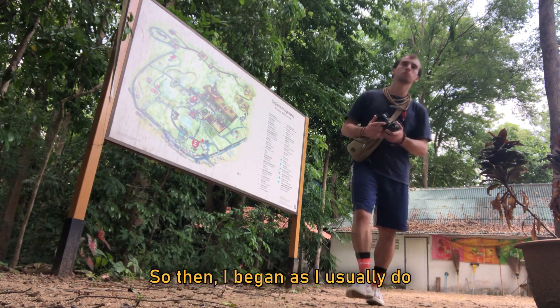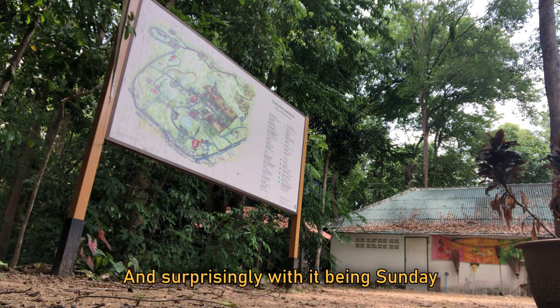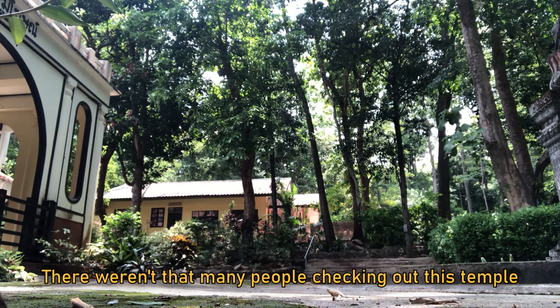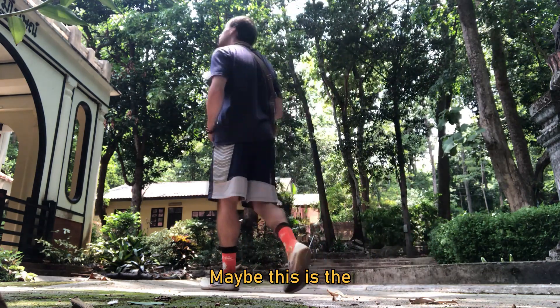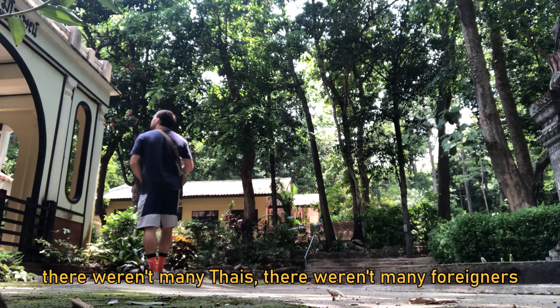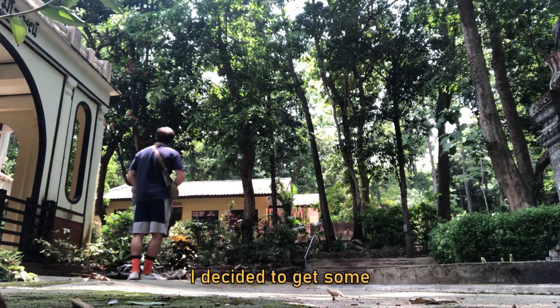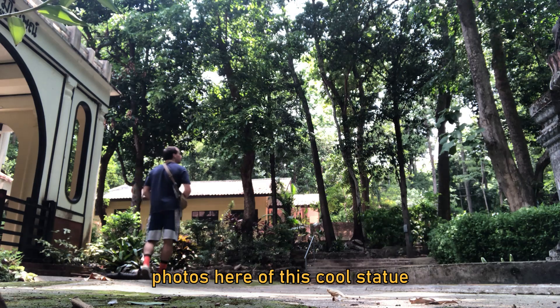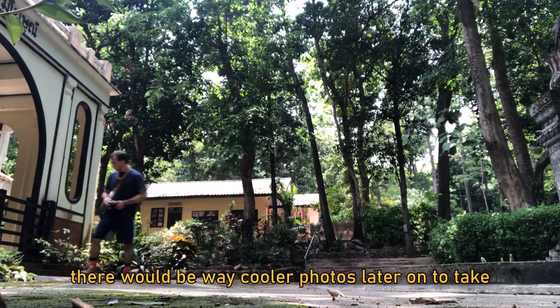I began as I usually do, just wandering around the place. Surprisingly, with it being Sunday, there weren't that many people checking out this temple. Maybe this is a touristy attraction spot, but there weren't many Thais, there weren't many foreigners. It was pretty quiet, pretty relaxed. I decided to get some photos of this cool statue, but little did I know there would be way cooler photos later on to take.